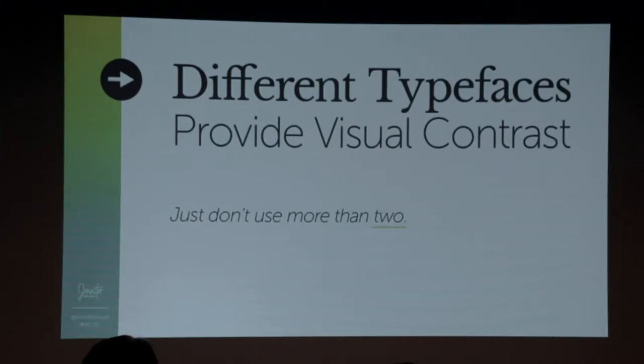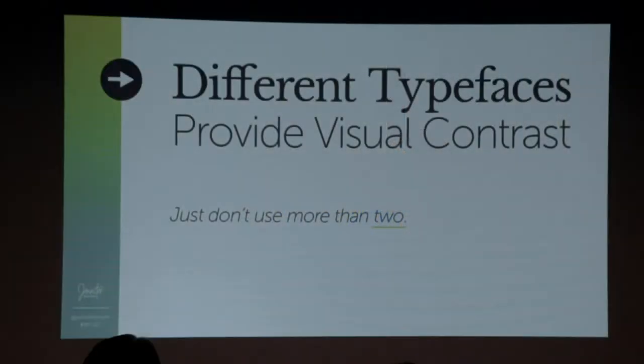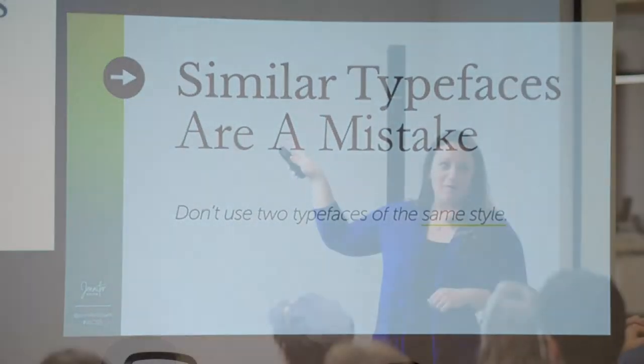You can also look at using different typefaces to provide visual contrast. Pair a serif and a sans serif — one with feet or one without feet. The idea is to pair two. We usually never want to use more than two, because then things start looking like a fifth grader did it. Along the same lines, similar typefaces are a big mistake. If it's too close of a match, it looks like a mistake — like somewhere you set the wrong font by accident. So don't use two of the same style. Again, we're looking for contrast.